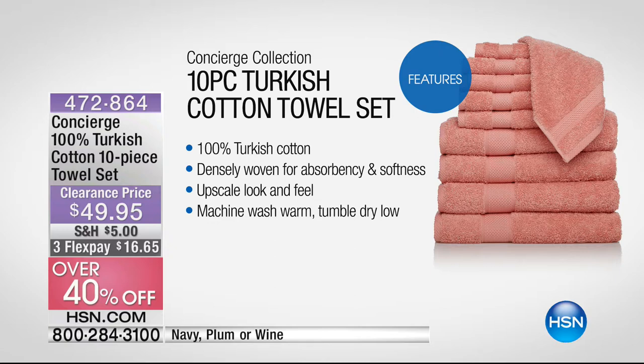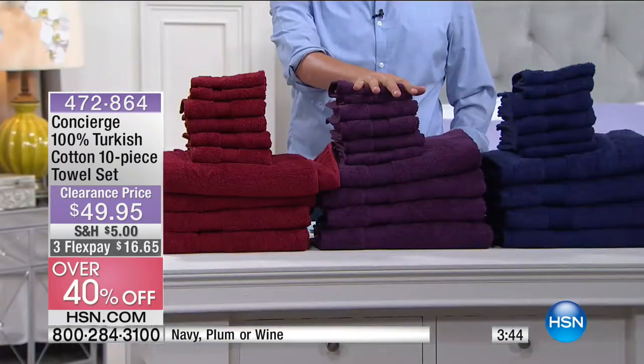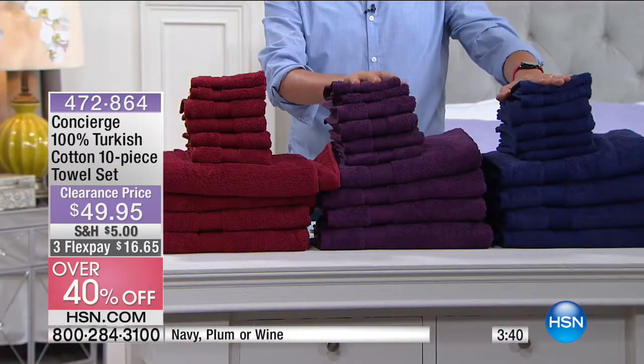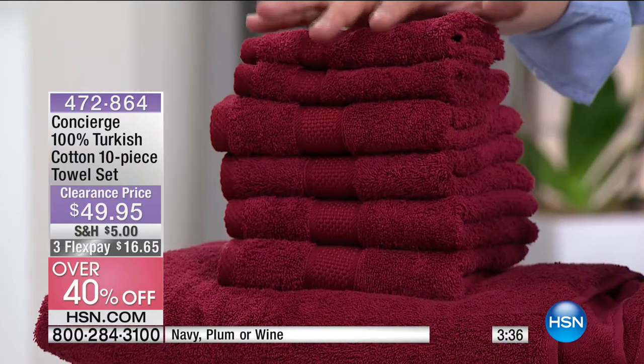If you're using a towel to dry yourself, you don't want it pushing water over your body. Upscale look and feel, machine washable, tumble dry. Here's the best part: we are going to give you the 100% Turkish cotton 10-piece set with a flex pay of less than a $20 bill. Right now I have about 30 remaining in the plum, then the navy blue, then of course the wine. $49.95, your flex pay is $16.65.